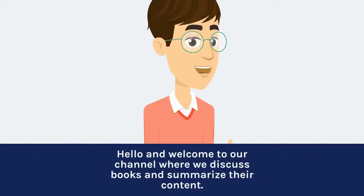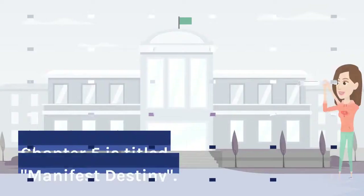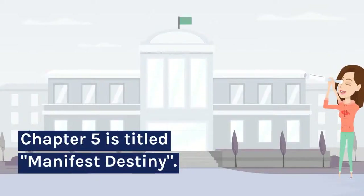Hello and welcome to our channel where we discuss books and summarize their content. In this video, we will be discussing Chapter 5 of the book Hidden Figures by Margot Lee Shetley. Chapter 5 is titled Manifest Destiny.